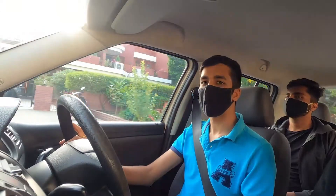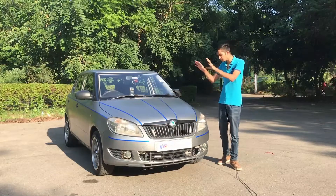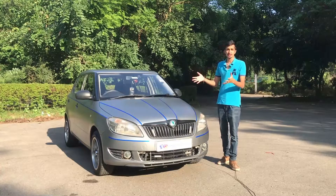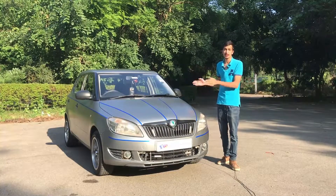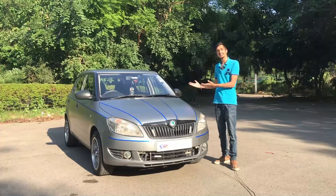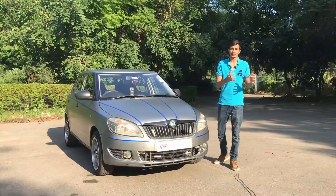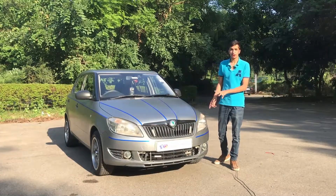Finally, the modifications on this specific car: if you're in the market for a used Skoda Fabia, good news — this exact car is for sale. Contact details are in the description. As for modifications, first, the car has been wrapped in an Avery Dennison satin metallic light gray wrap, which looks absolutely amazing, with blue tron accent lines running all over it giving it a great highlight.